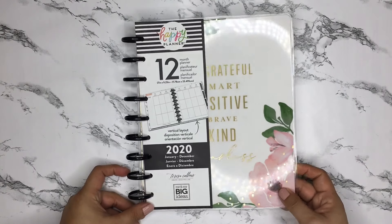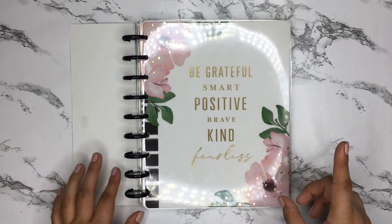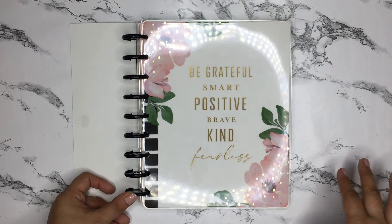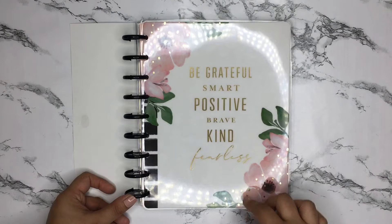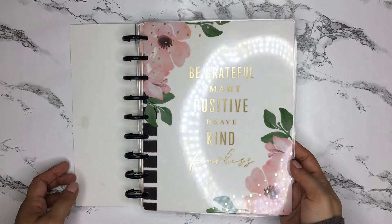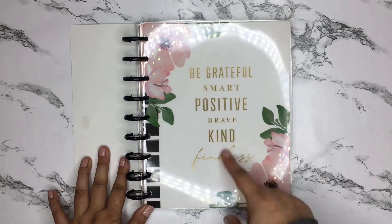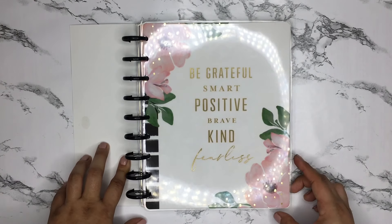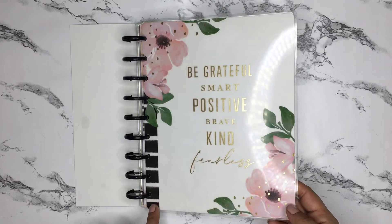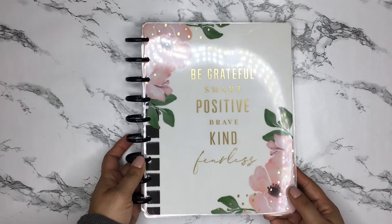Another thing is it is in collaboration with Teresa Collins. If you've seen the Be Happy box and you love that whole color scheme and vibe, you're gonna love this planner. Just look at that cover — it's so pretty, just those florals and the gold foiling. It says 'be grateful, smart, positive, brave, kind, fearless,' and then those florals with some gold foiling on them and a black and white stripe going down the side.